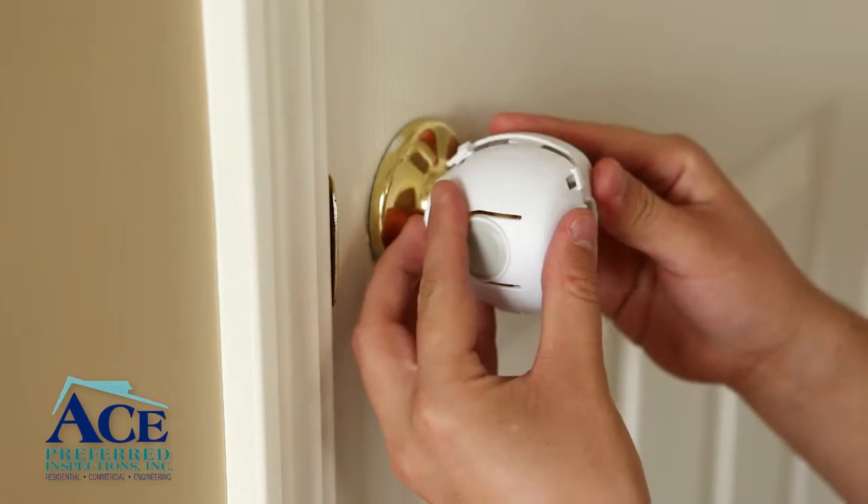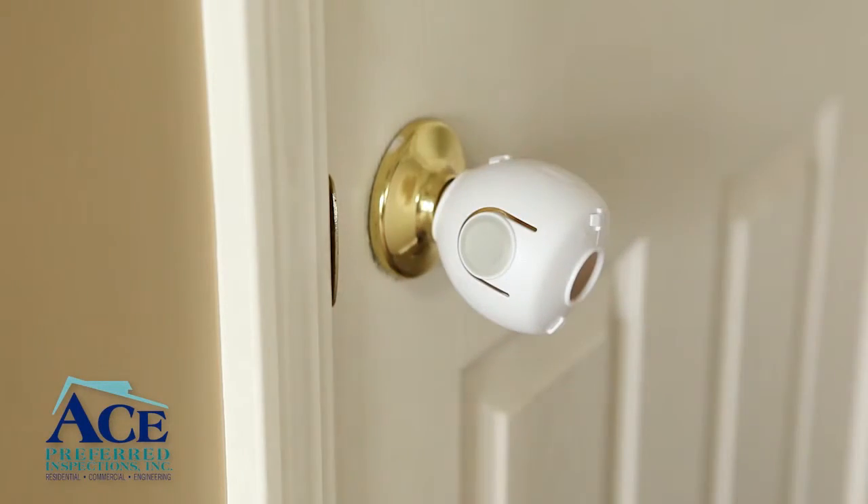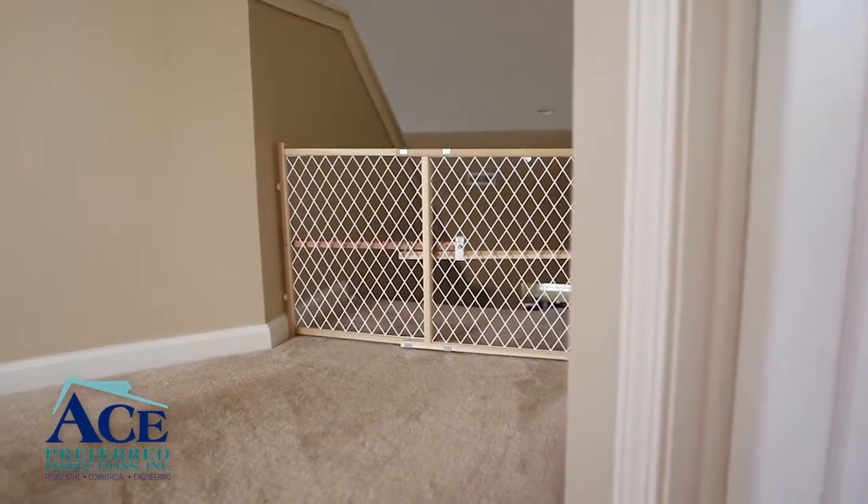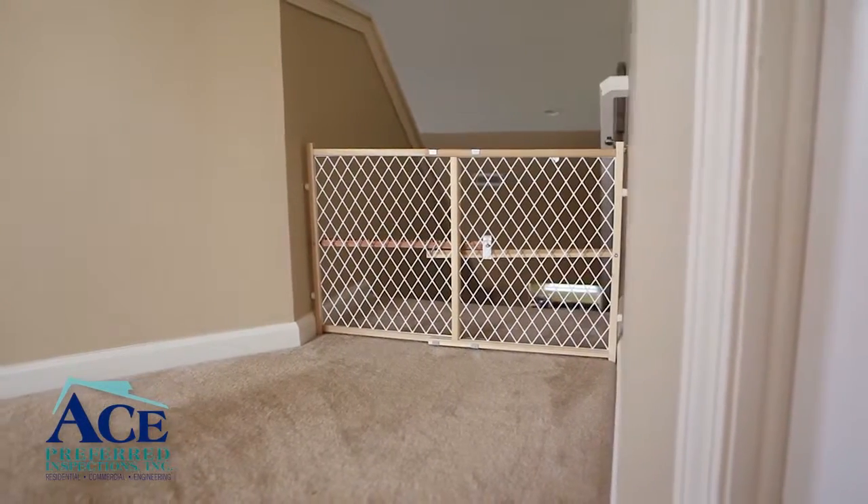Childproofing door handles can also help keep your child away from dangerous areas or items. Finally, if you want to keep children away from stairwells or out of specific areas, invest in safety gates.